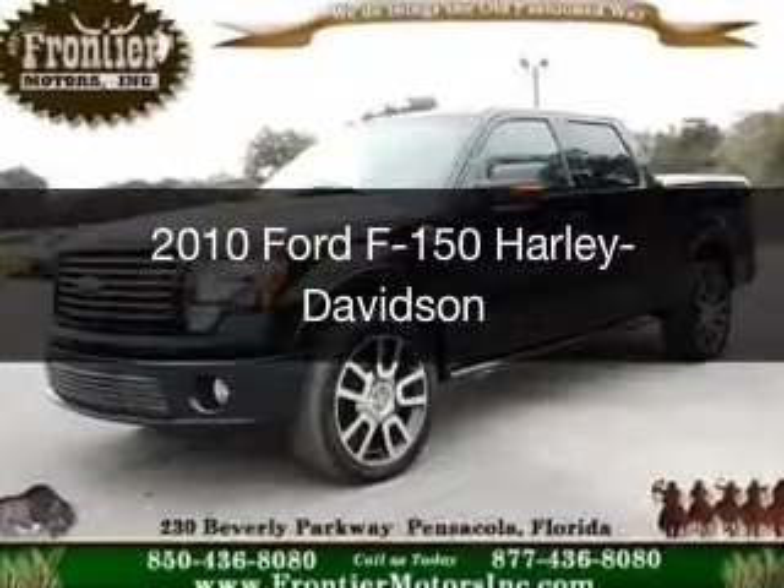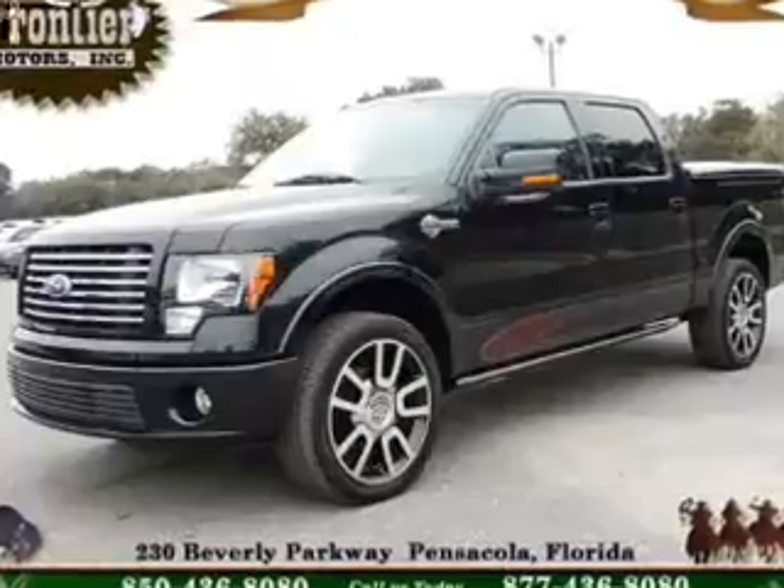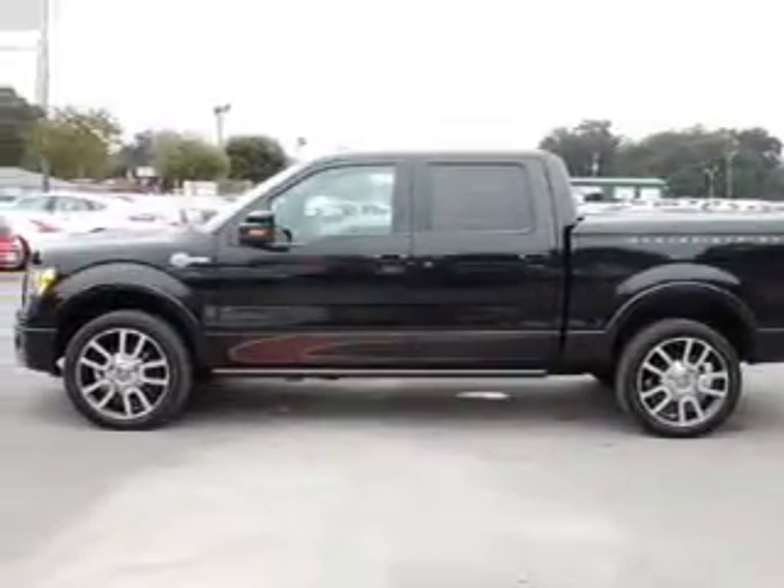This is a used 2010 Ford F-150. It's powered by four-wheel drive, a 5.4-liter, eight-cylinder engine, and a six-speed automatic transmission.